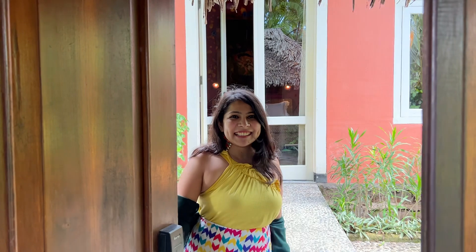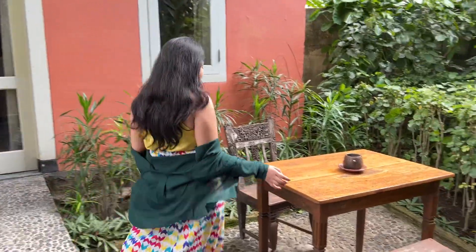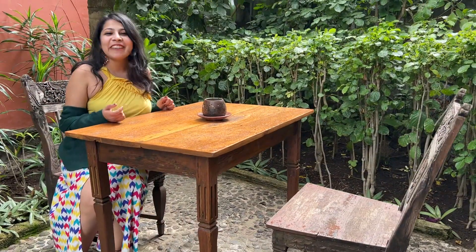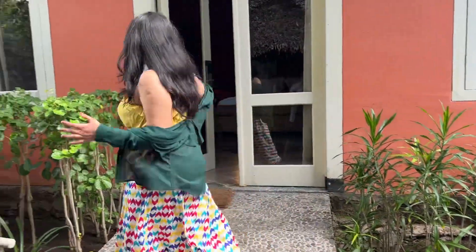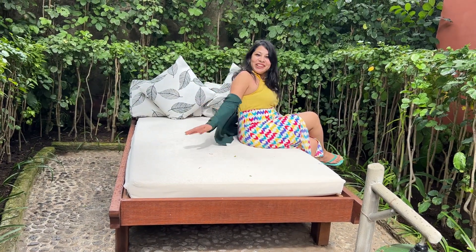Hi! Welcome to the villa. Here we have a special seat for enjoying morning breakfast. We can have it here or inside. And this outside room we also have a bed to relax. I think we can have a great time here.